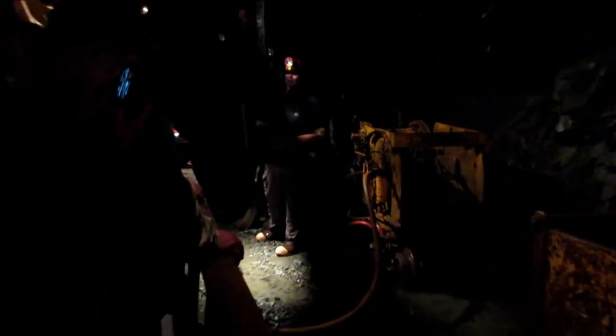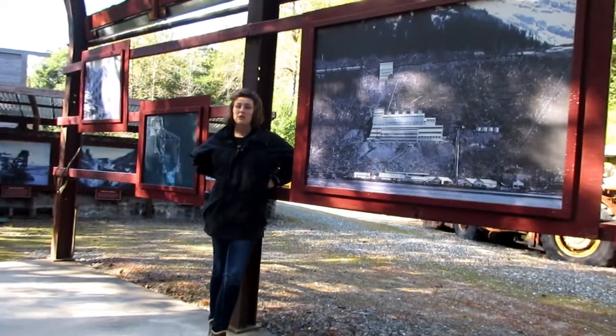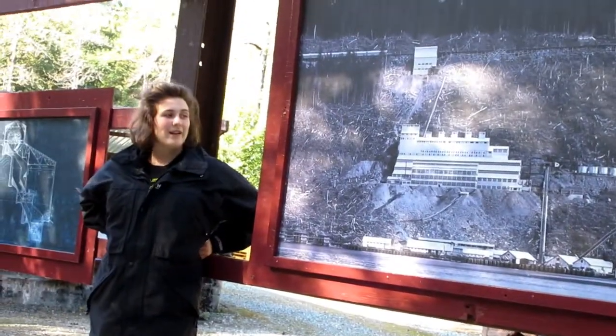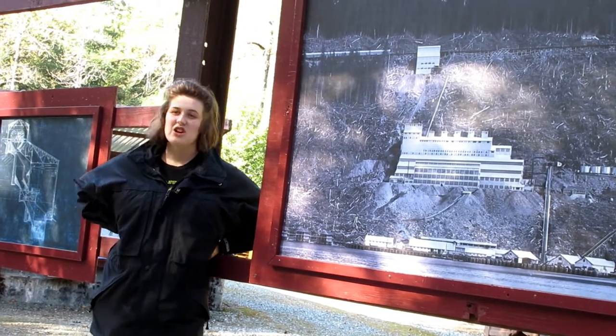After they blew up all this rock and it landed on top of a stainless steel sheet laid on the floor, it made it a whole lot easier for miners to work. We are right now at the Gastineau Mill — it's called the Alaska Gastineau Mill — and the AJ Mine. The AJ Mine was actually a separate mine from the Gastineau Mine at one point.